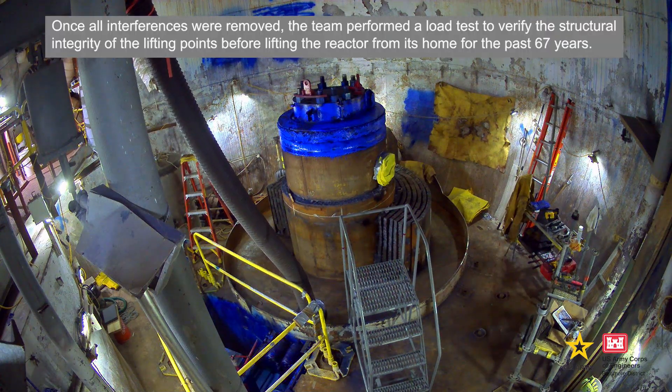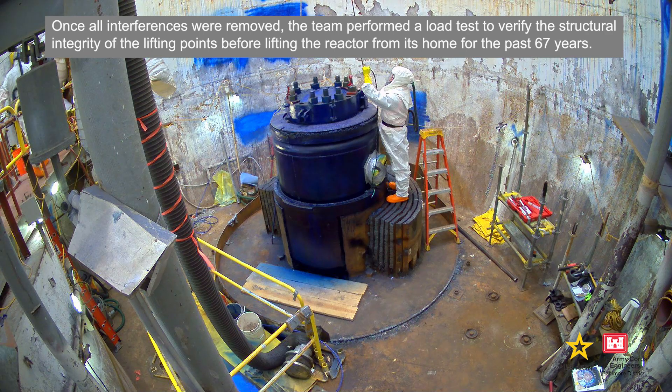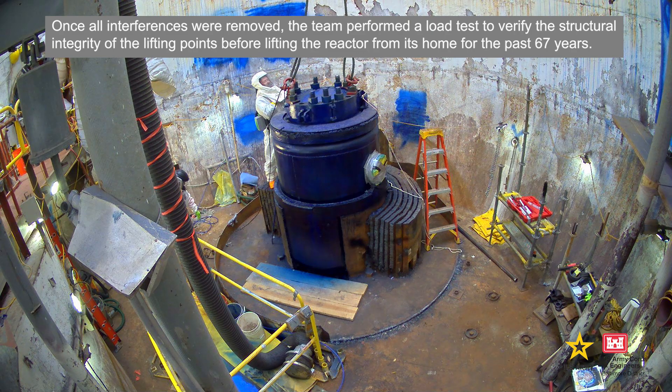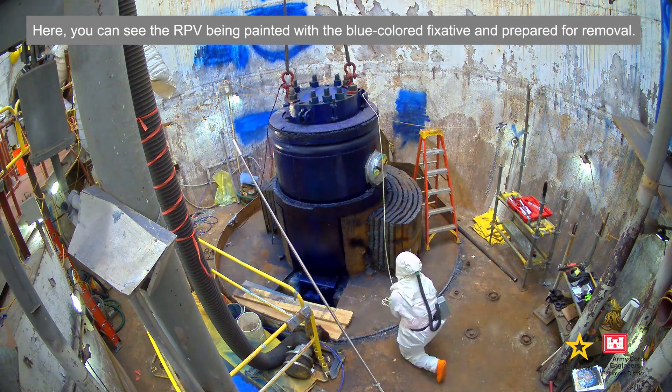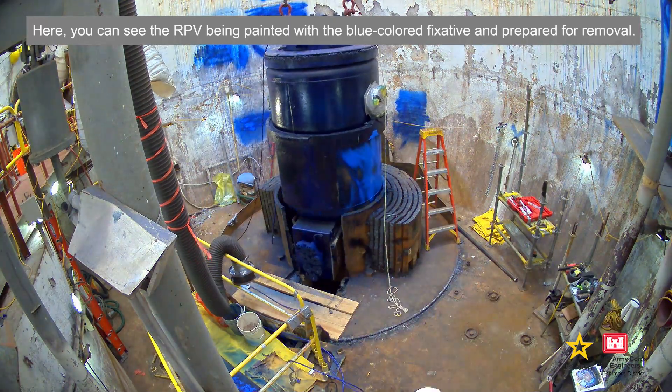Once all interferences were removed, the team performed a load test to verify the structural integrity of the lifting points before lifting the reactor from its home for the past 67 years. Here you can see the RPV being painted with the blue colored fixative and prepared for removal.